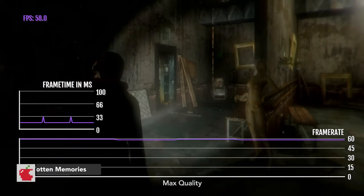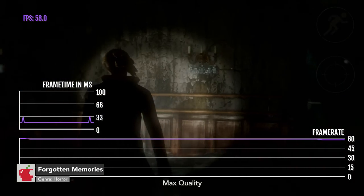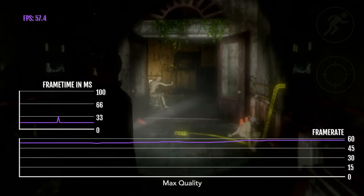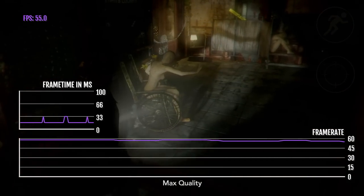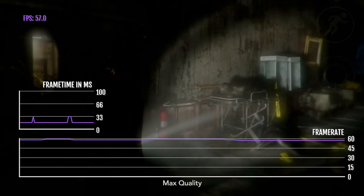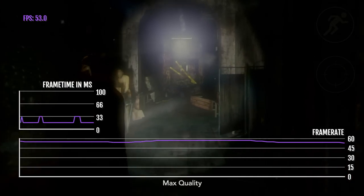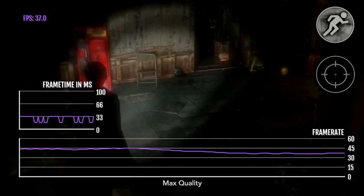Forgotten Memories is a hidden horror adventure game on the App Store that plays a little bit like Resident Evil and Silent Hills. It recently had an upgrade with considerably better graphics and 60 FPS support. On the iPad Pro with the M1 chip, you don't want to play at max quality, because the frame rate is not consistent and will drop in a very noticeable way.